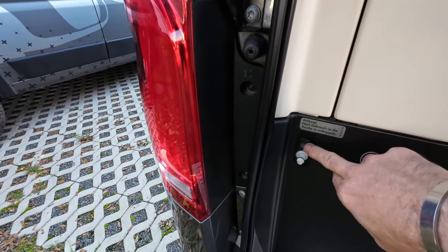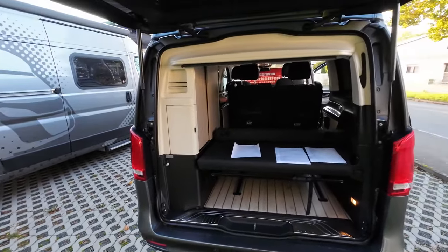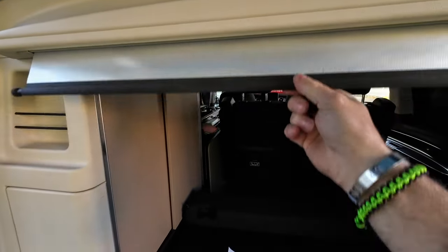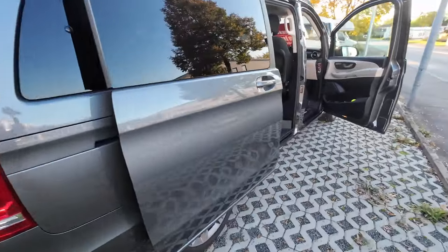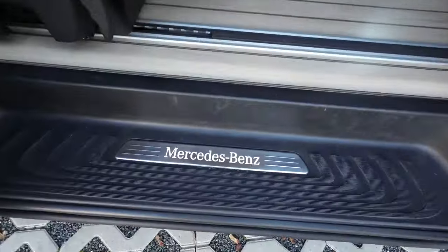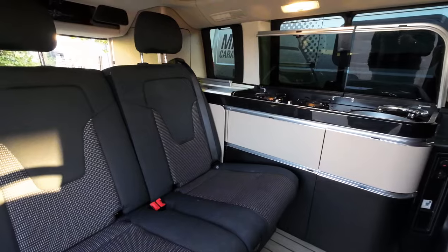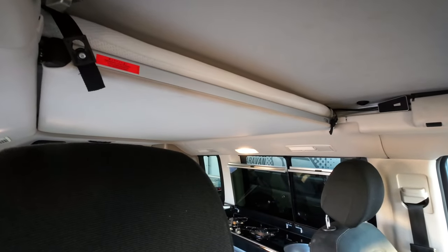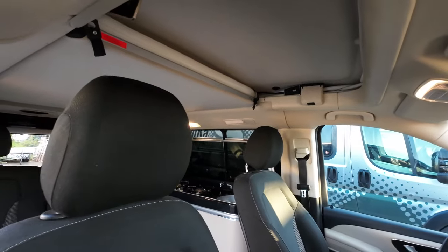Hier nochmal die Außendusche: man schaltet die Pumpe ein und dann kommt das Wasser raus für den Außenbereich. Auch hier hinten haben wir einen Sonnenschutz und Isolierschutz, damit die Wärme oder die Kälte nicht so reindrückt. Alles in allem ein richtig schönes Auto. Da oben ist die Matratze fürs Bett. Hier sind Leuchten links und rechts als Nachtleuchten. Man klappt das Dach aus und fertig – es funktioniert alles sehr gut.